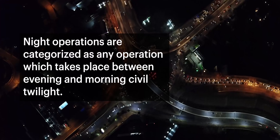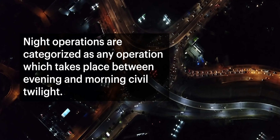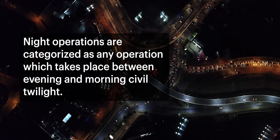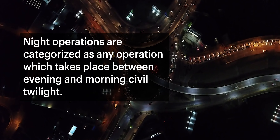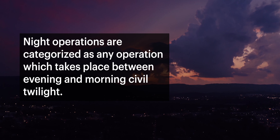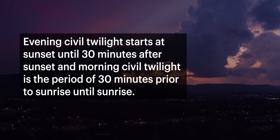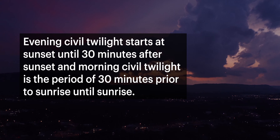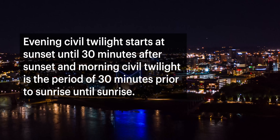If you have never operated a UAS at night, here are a few tips to ensure your operation is safe and FAA compliant. One: remember, night operations are categorized as any operation which takes place between evening and morning civil twilight. Evening civil twilight starts at sunset until 30 minutes after sunset, and morning civil twilight is the period of 30 minutes prior to sunrise until sunrise.